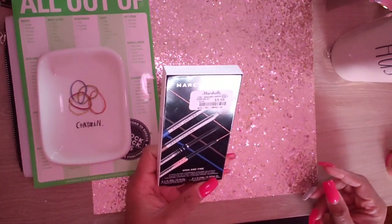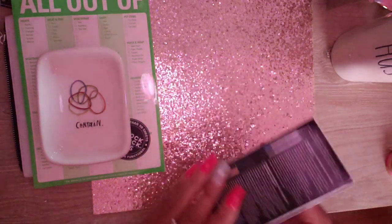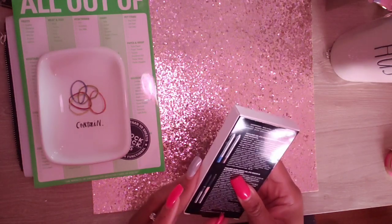Then I went over into makeup and got some Marc Jacobs eyeliners. Those were $9.99 and they come in four different colors.